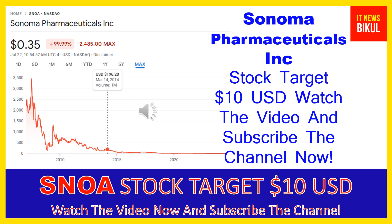Friends, if you want, you can take a position now on SNOA stock. You can buy it as a cash segment and take delivery of SNOA stock in your DMAT account, then hold for the next one or two years. After one or two years, SNOA stock can be trading at the $10 USD level, so you can earn good profit after a few years.